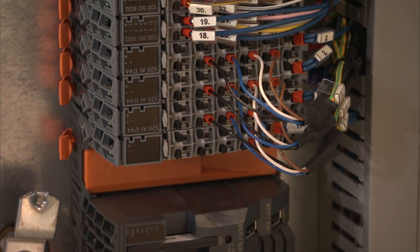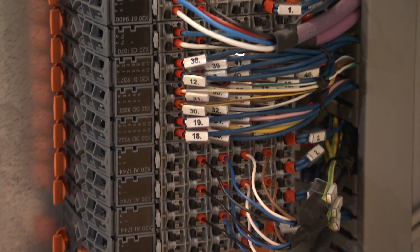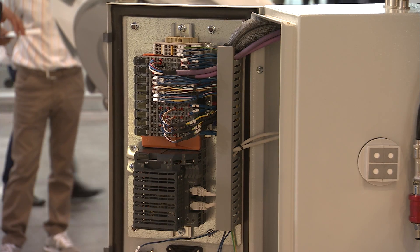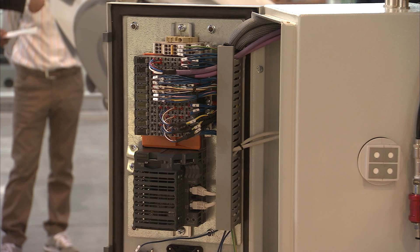Today we can achieve an accuracy of this system which is lower than 0.5 percent on each single component.